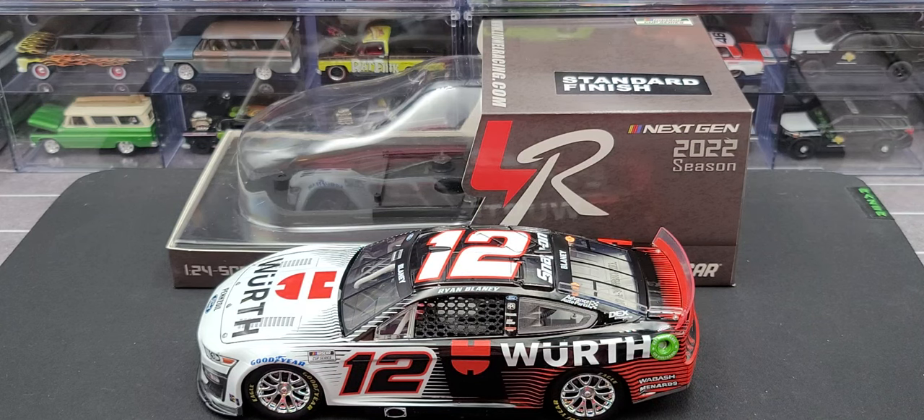Hey everyone, Jason back once again with another NASCAR diecast review. Today we'll be taking a look at the Ryan Blaney 2022 Next-Gen Worth Ford Mustang in 1:24 scale produced by Lionel Racing. I picked mine up from my friends over at CircleBDiecast.com. At the time of recording this review they are currently out of stock on this particular release, but I will link the 1:64 scale version in the description below if you'd like to add that one to your collection.